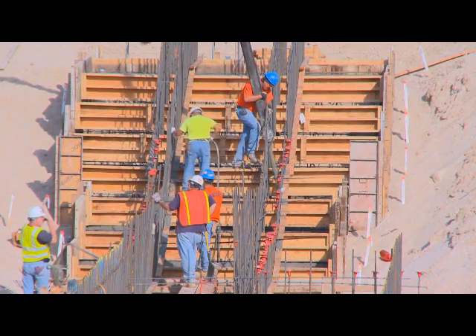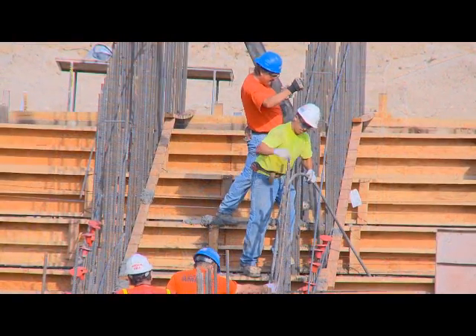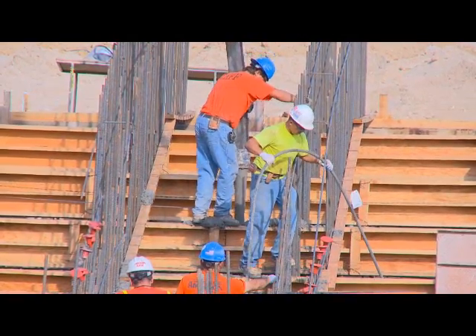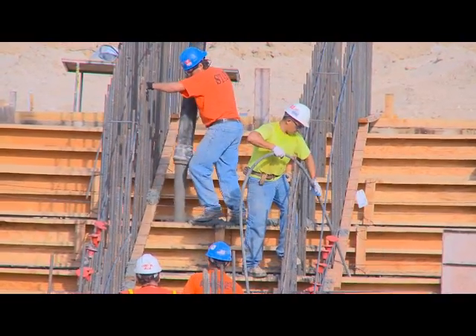The gentlemen working down there in the area will ensure that the concrete is, in fact, uniform throughout. They have these vibrators that will go around and vibrate the concrete, making sure all the air voids are filled up. And this will continue until all 200 cubic yards of concrete are in the forms.